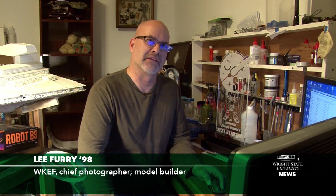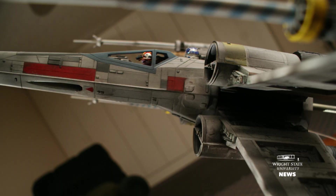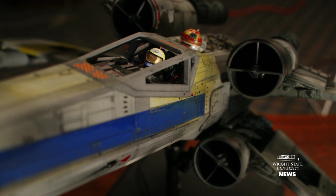Hi, I'm Lee Furry. I'm a Wright State graduate from the Motion Picture Department. This is About Radar Country. I'm the chief photographer at WKEF TV. But on the side, I build models — a lot of spaceships for customers all over the world.